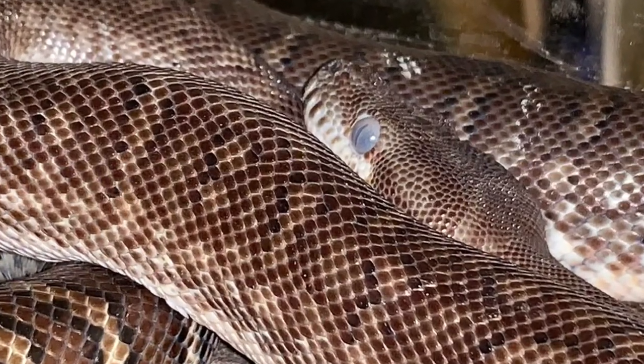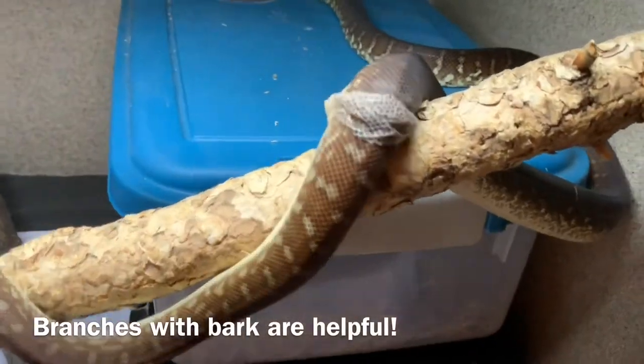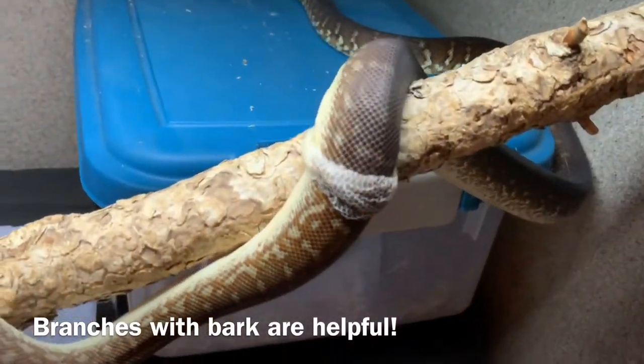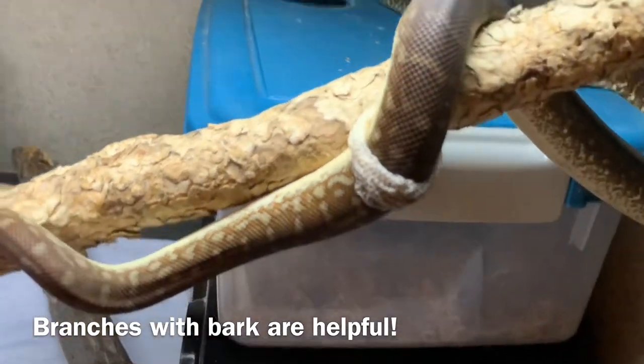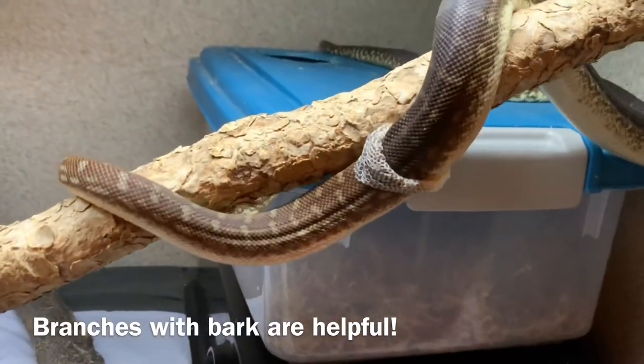Snakes may hide, soak in their water, spend more time in humidity hides, and be less active than usual when preparing to shed. They may also be less amenable to handling and less likely to eat, especially during the time when their eyes appear cloudy or blue.